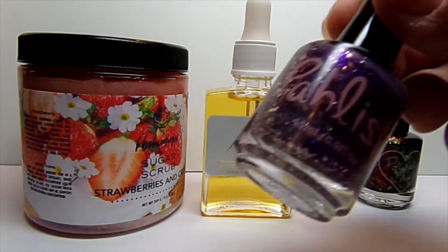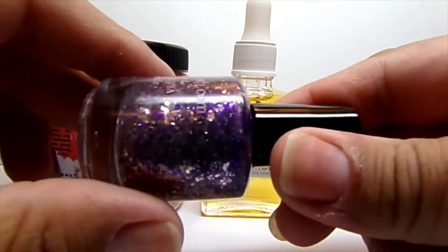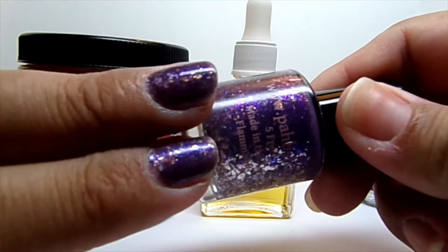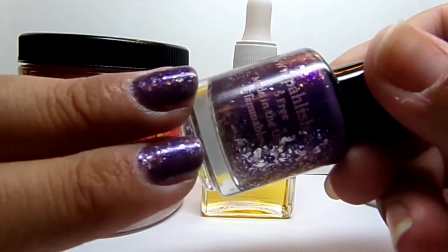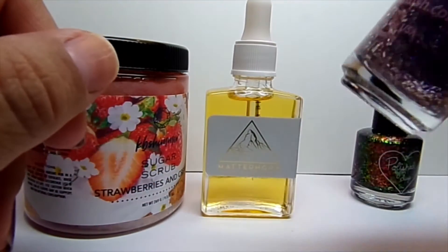And then we got polish. The name of this one is called Spaceland. It's a really pretty purple flake. I put it on these two fingers. I really like this one — if you haven't noticed by now, I love purple.